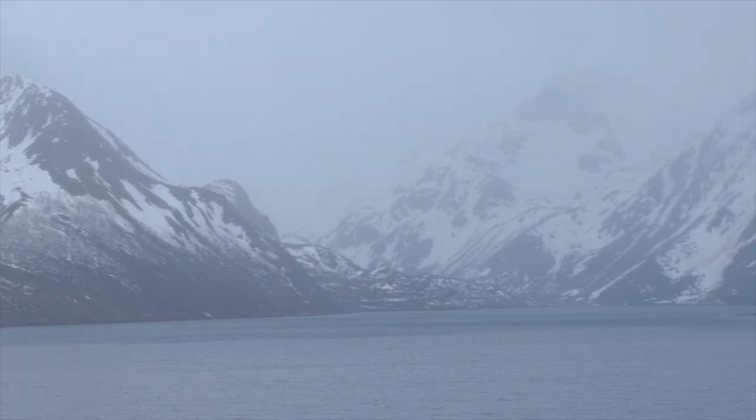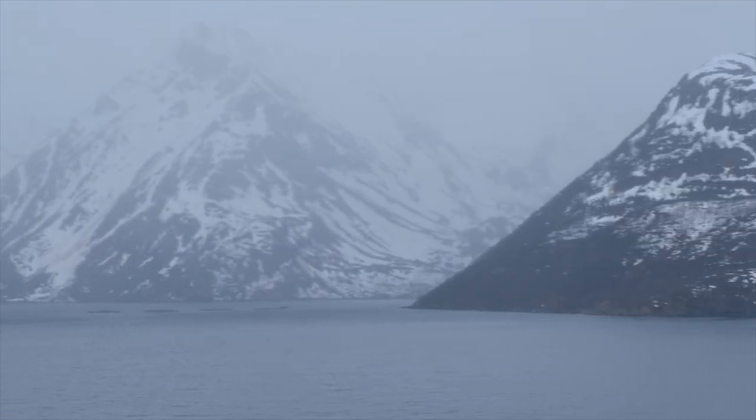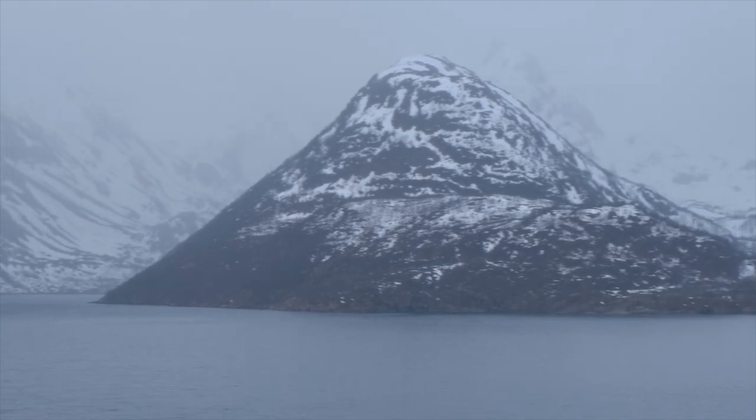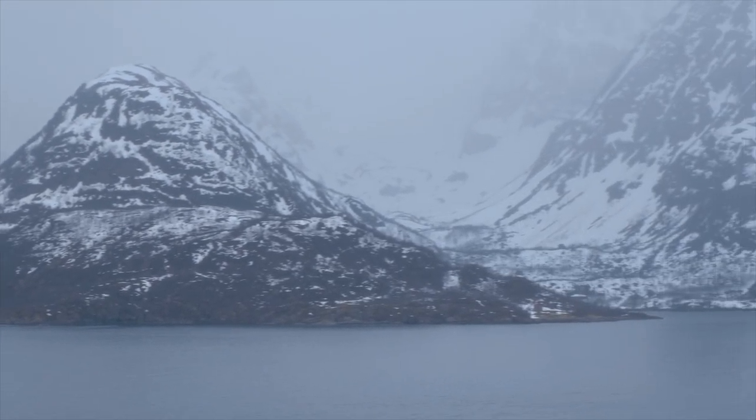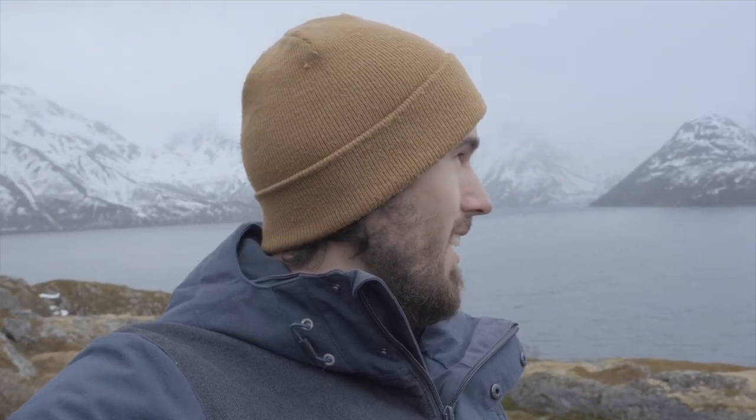I thought it would be really great to quickly get a nice shot here because these mountains are exquisite, so I'll at least get something while I have the chance. This is an absolutely beautiful place, so hopefully this turns out great. I hope you enjoy what I have to show while I'm here.